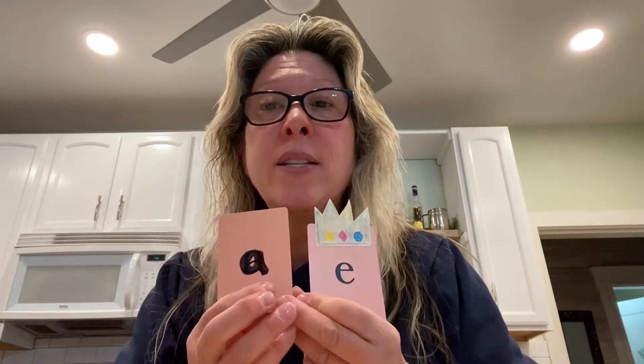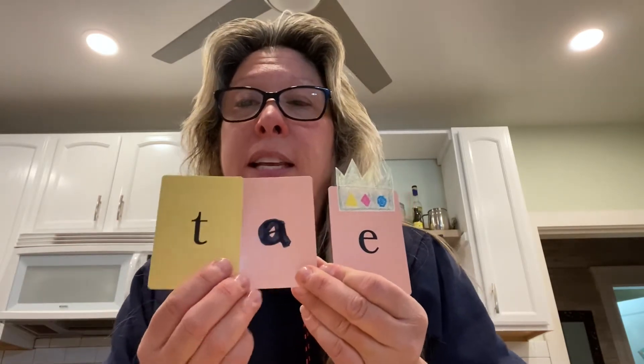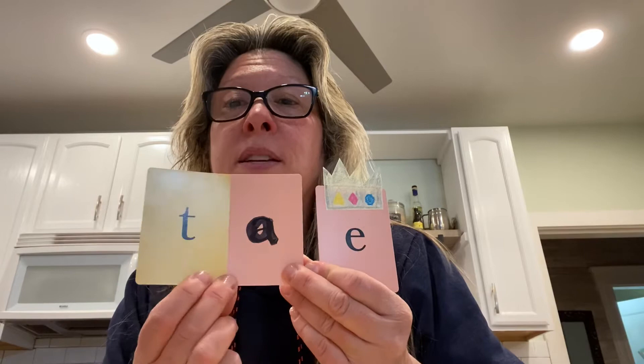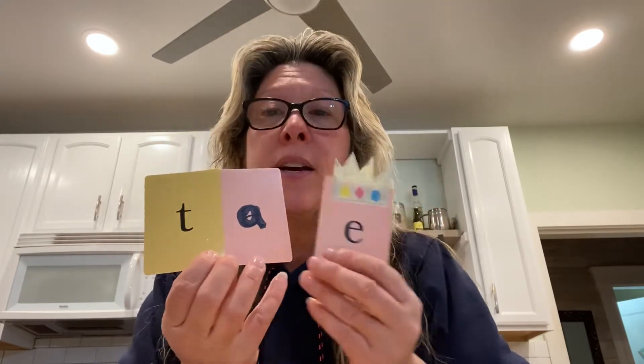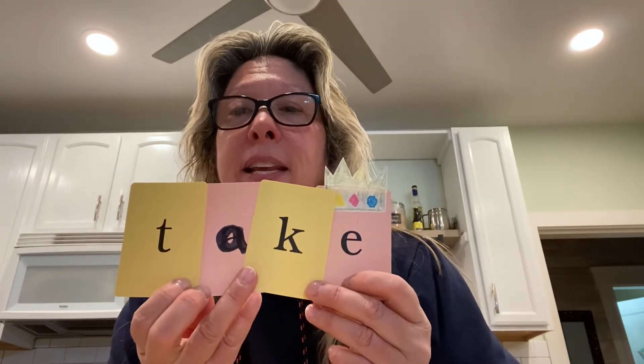How about 'take'? We're going to keep that A. T, t-t-t. Let's tap it out. T, A, K. Take. T-A-K-E spells take. Good job.